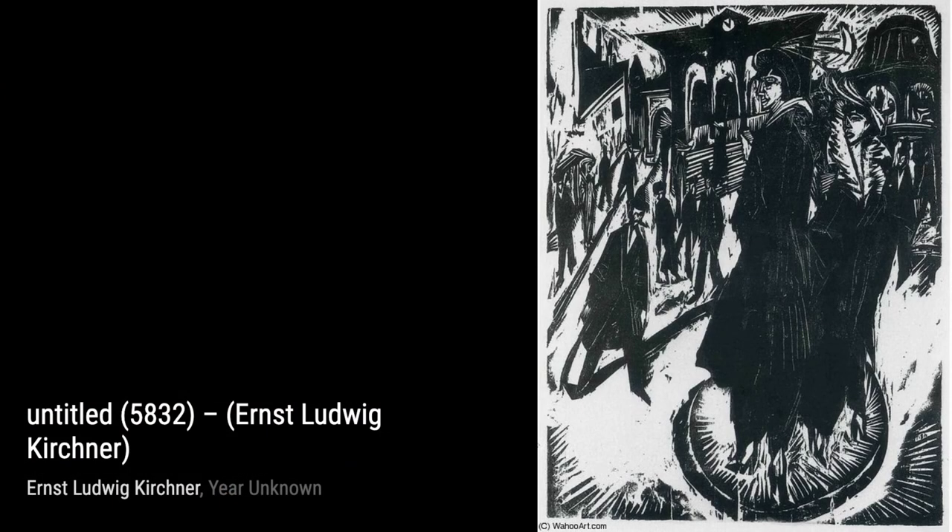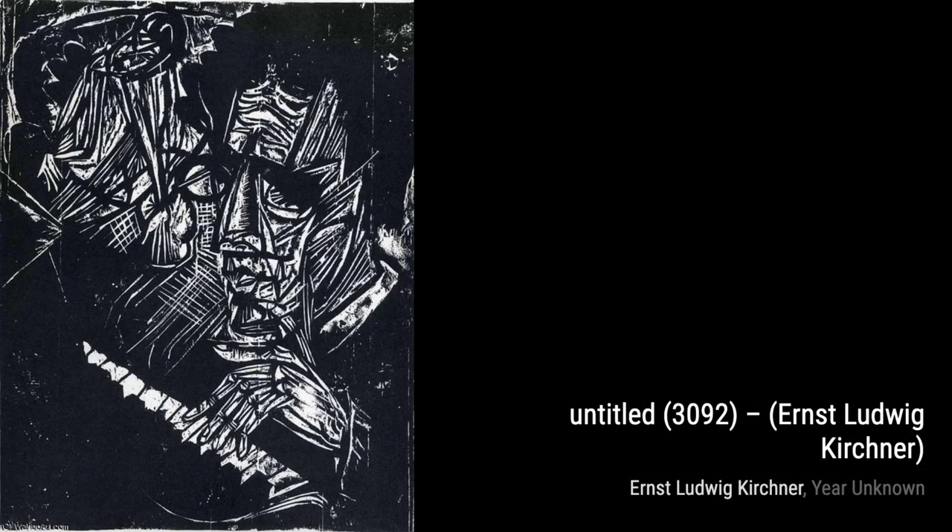Lastly, we have Red Cocotte. This painting showcases Kirchner's ability to create a sense of mystery and allure, with the vibrant red color drawing the viewer's attention.